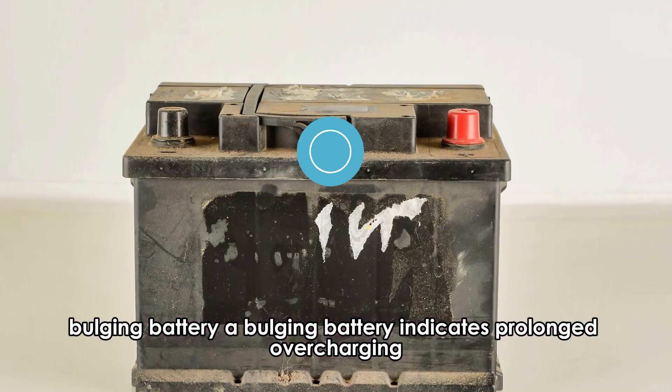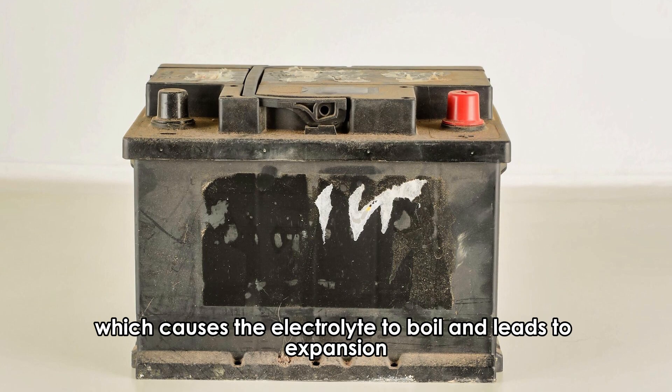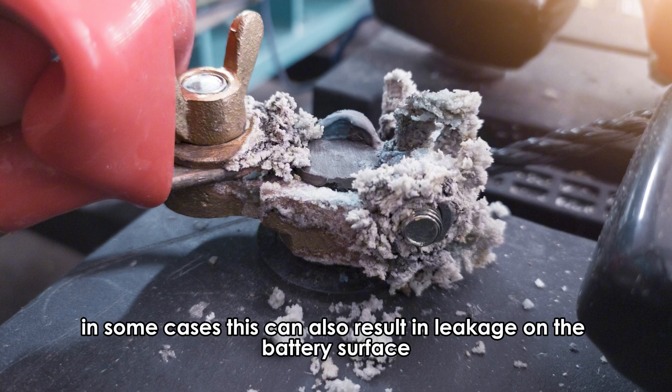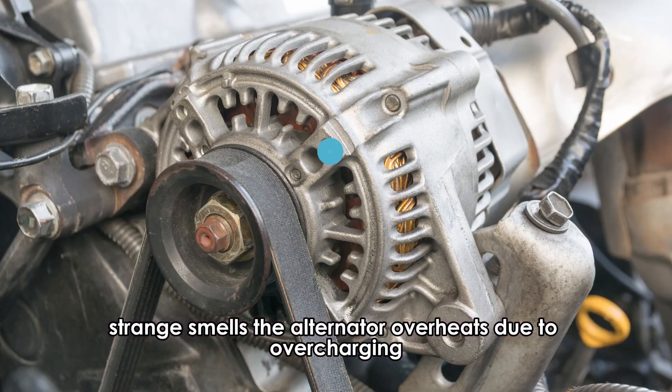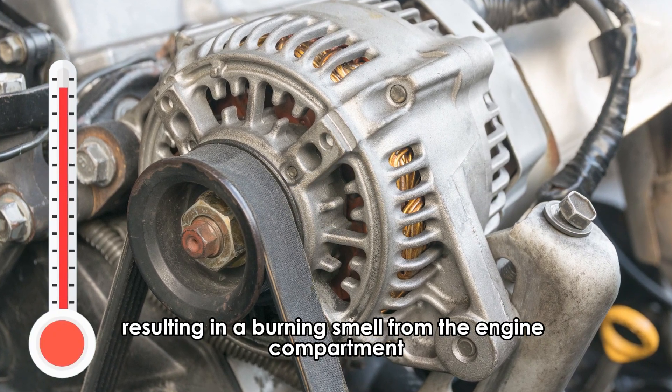Bulging battery — a bulging battery indicates prolonged overcharging, which causes the electrolyte to boil and leads to expansion. In some cases, this can also result in leakage on the battery's surface. Strange smells — the alternator overheats due to overcharging, resulting in a burning smell from the engine compartment.